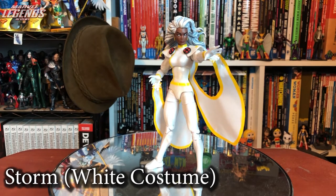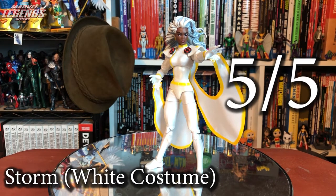Rounding out the X-Men Vintage Wave is Storm — the most hotly anticipated figure of the whole wave and the Storm people have been asking for. The color debate — white, silver, or black — is ongoing. Hasbro's already made a white variant and a black version is coming. Give me that silver, Hasbro. Anyways, great figure, five out of five no matter the color.